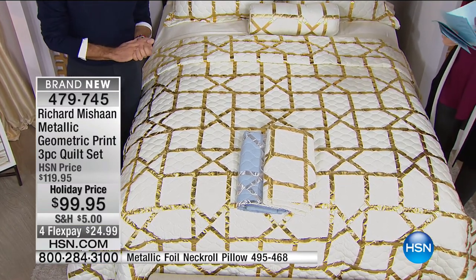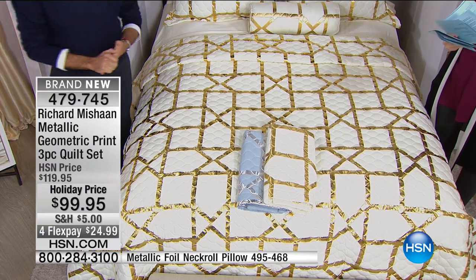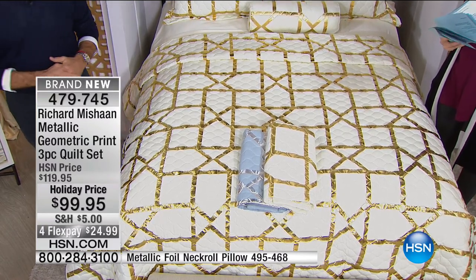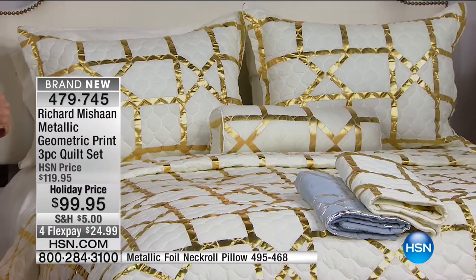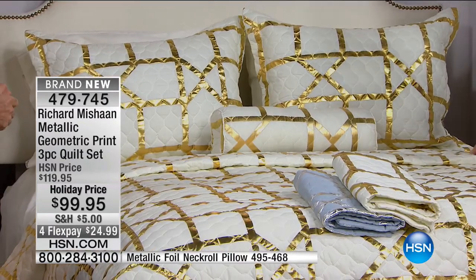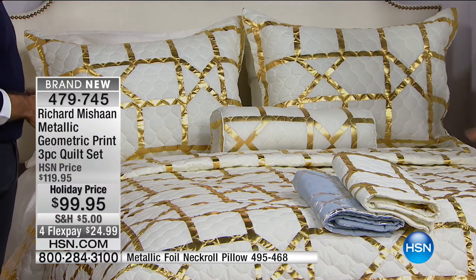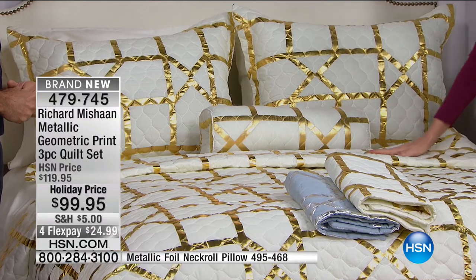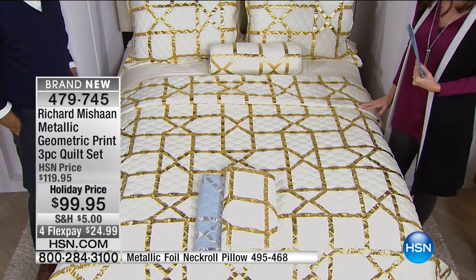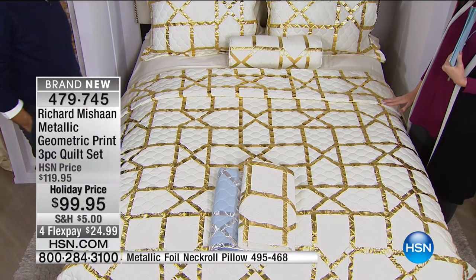This is the metallic geometric print quilt set. You're getting three pieces today for under $100 — your choice of gold or silver. We showed you the chevron blanket that coordinates with this, available in the gold. Talk about holiday — this is nothing to shy away from.